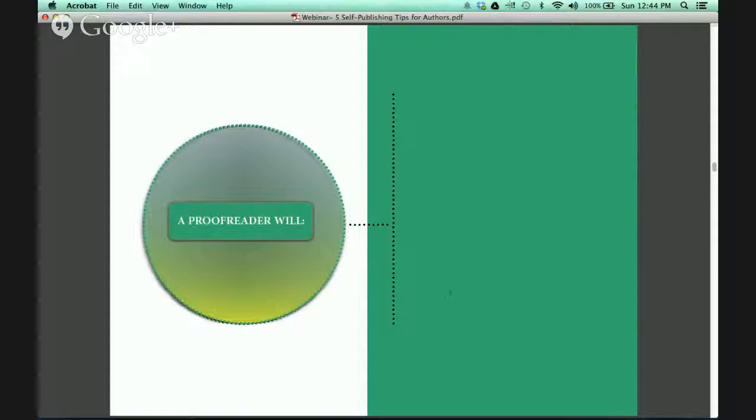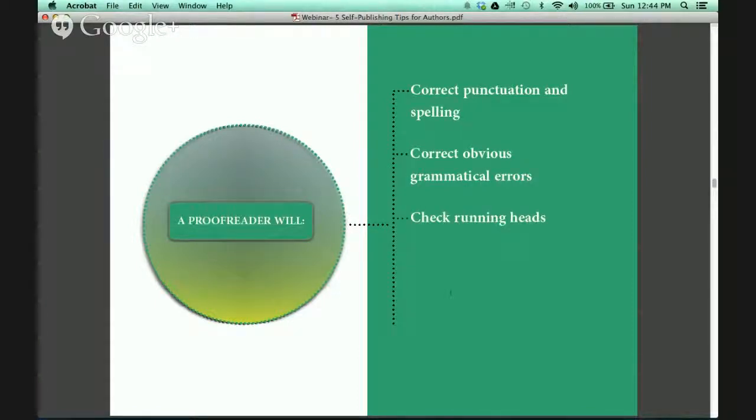If you decide to hire a proofreader, he or she will correct punctuation and spelling, correct obvious grammatical errors, check your running heads, cross-reference page numbers, and flag design or layout errors.